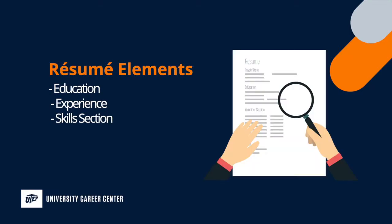Hello Miners! Your education, experience, and skills sections are essential for your resume to get noticed by employers. We will now spend some time covering these sections in depth.